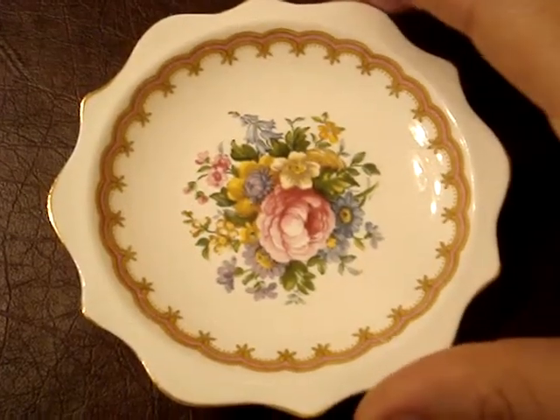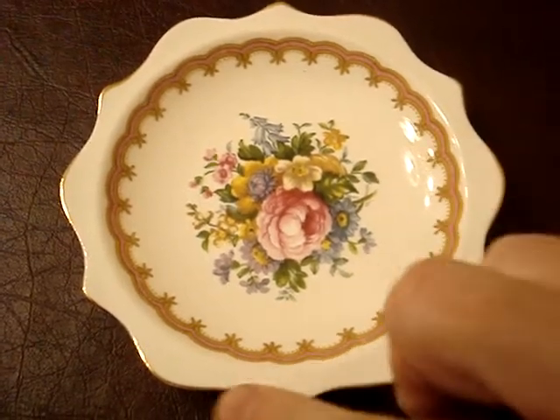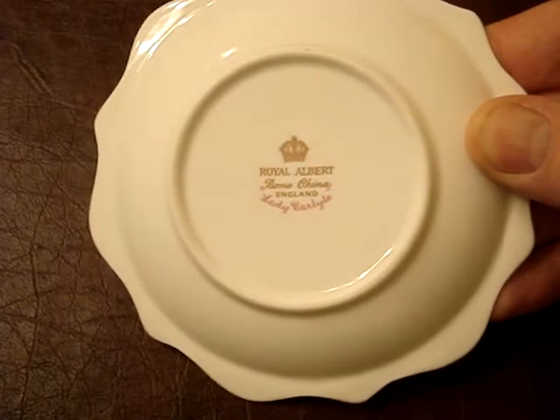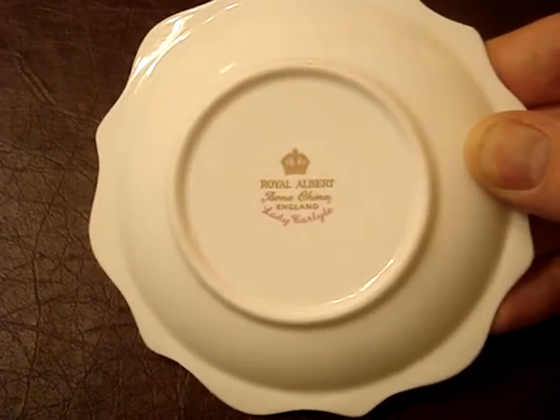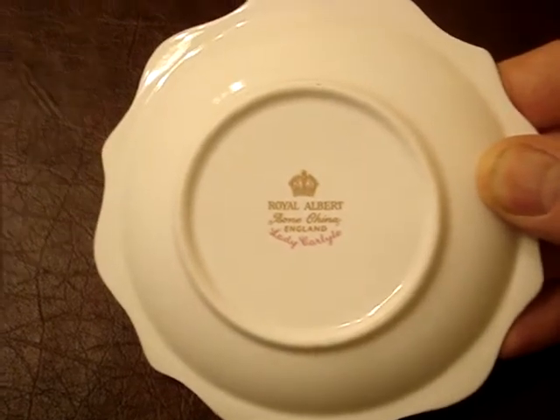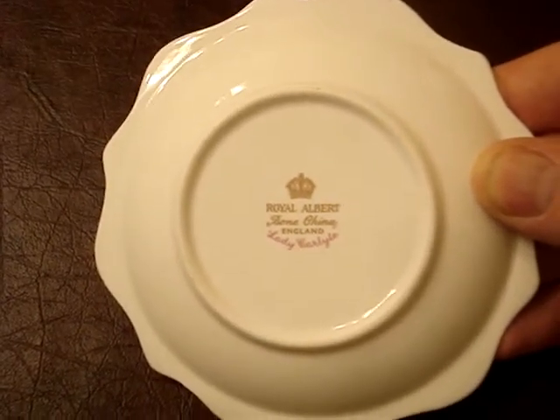Here it is up close. As you can see, it has a really nice scalloped edge. It's made in England. I'm not exactly sure of the age, but it does not have the copyright 1944 on it, which means it's an older piece. It doesn't have the original back stamp either, so it's probably mid-age.